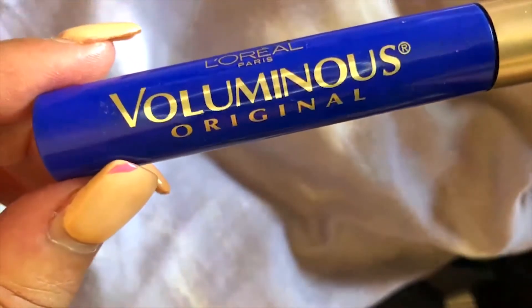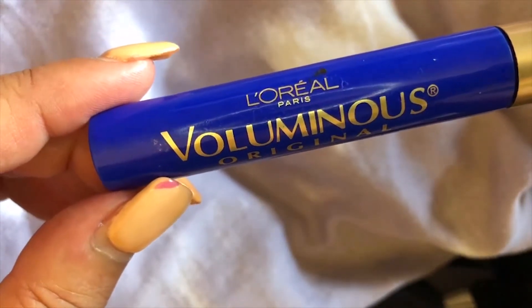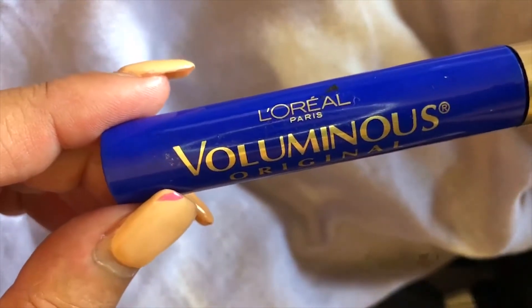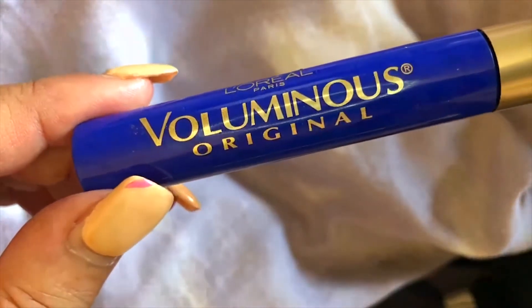It doesn't really have any scent to it; it just kind of smells like regular mascara. The color is really striking — blue is a super fun color. Even though I have brown eyes, I feel like the blue actually goes pretty well with brown eyes.